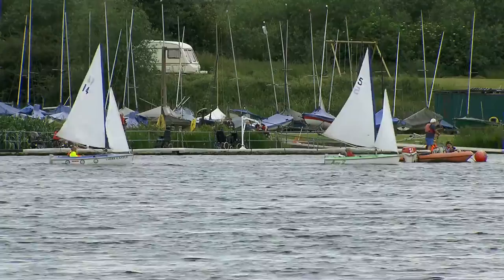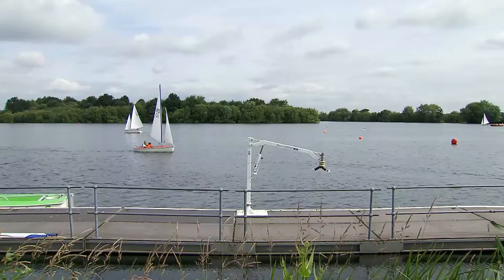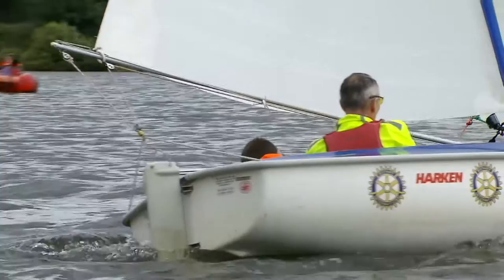Our involvement with this club started through my father when he moved to a village very close to here and joined this sailing club. Having first started by providing two of the original six boats, supported by other local rotary clubs, we were also able to produce a special pontoon for them. It's a mark of how far this sailing club has come that we were approached last year about extending that pontoon, because there simply wasn't enough room to land all the sailors at the end of each event.